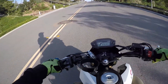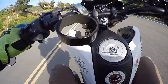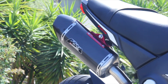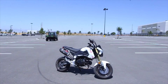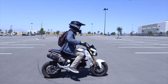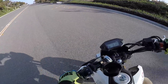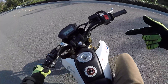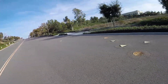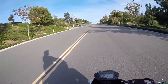Gotta get in the groove of wheelies. Yeah guys, I hope you enjoyed the how-to videos — the dirt bike and the car one. Those were pretty fun to make.